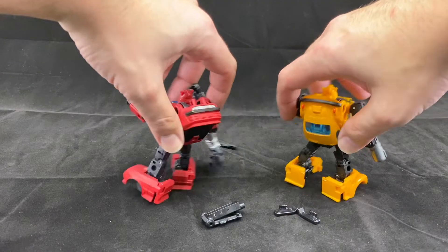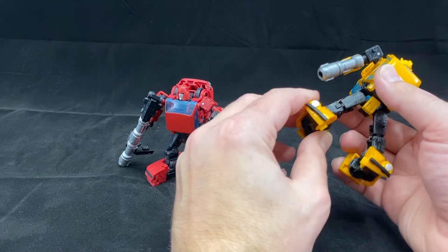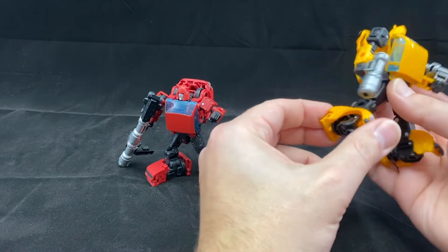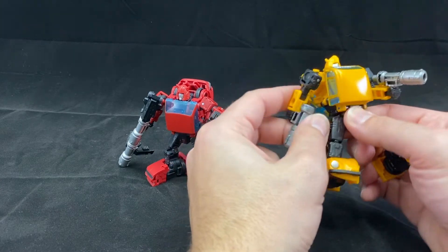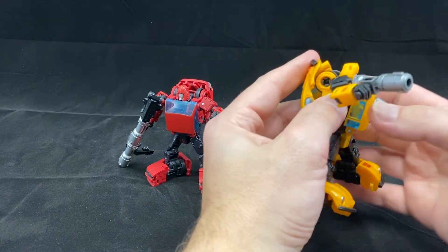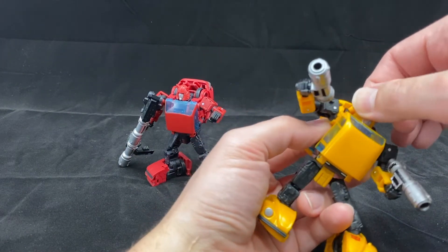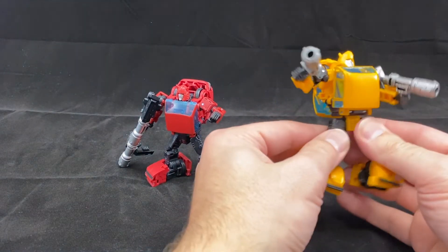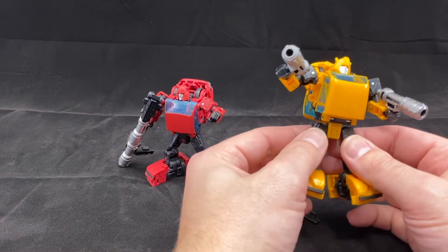These transformers are getting more expensive over time, but I think this is a great addition. He has the same articulation: we have an ankle pivot — which I'm so happy to see — rotation of the hip, knee articulation, rotation at the waist, and of course the shoulders move out and swivel. All the great things we've come to expect. The head has a little bit of wiggle up and down, and it turns, though it's pretty tight.